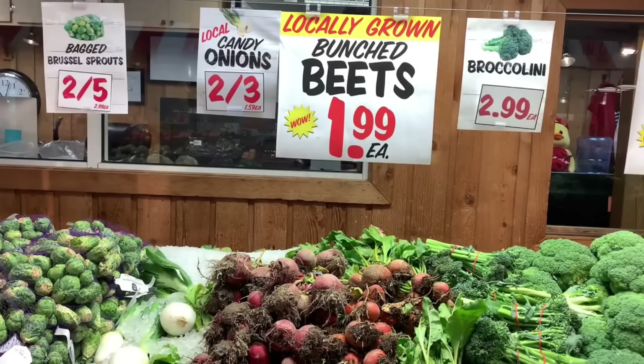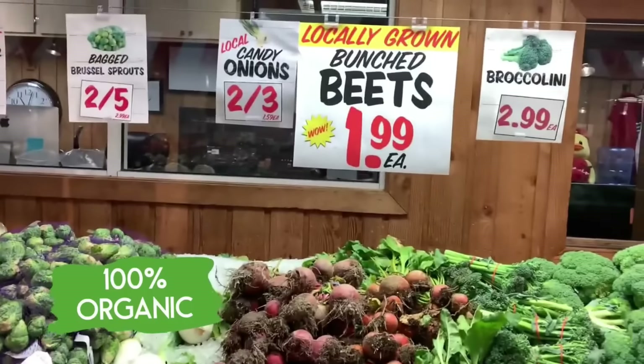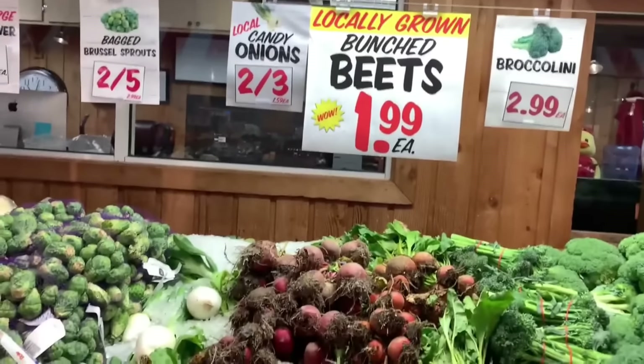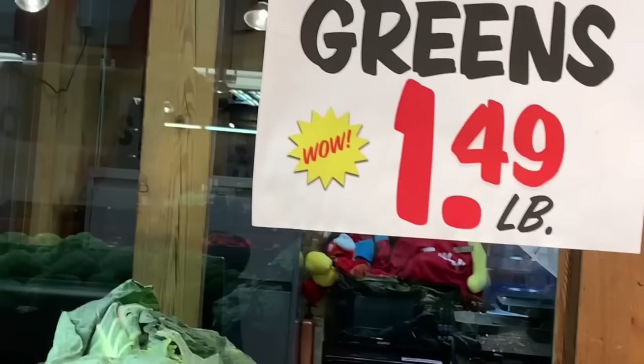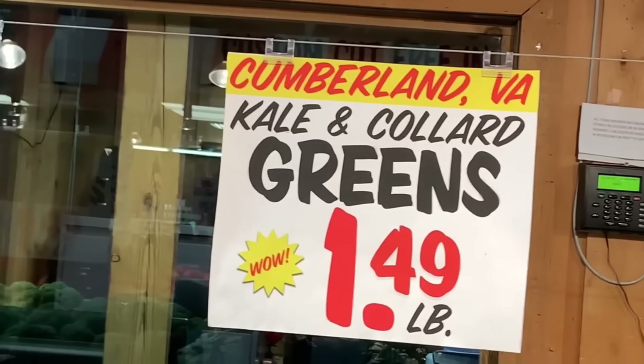Here we have two more: candy onions and bunched beets. Notice the sign just says local, but the farmers are telling us these are grown organically. You can tell these beets just came out of the ground recently — they still have dirt on them. So these two options, candy onions and bunched beets, are grown organically. And here's some more: kale and collards coming out of Cumberland, Virginia.